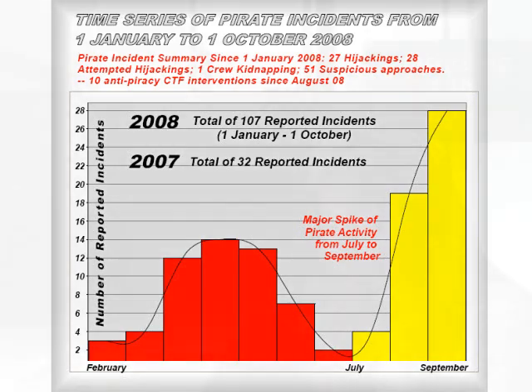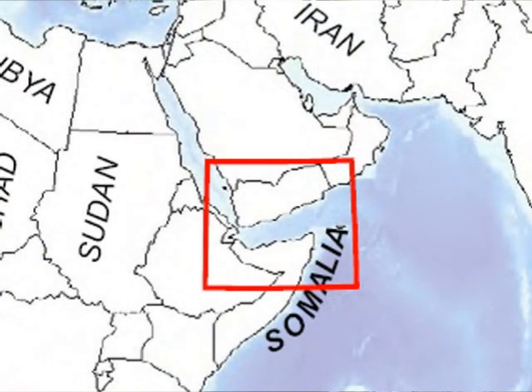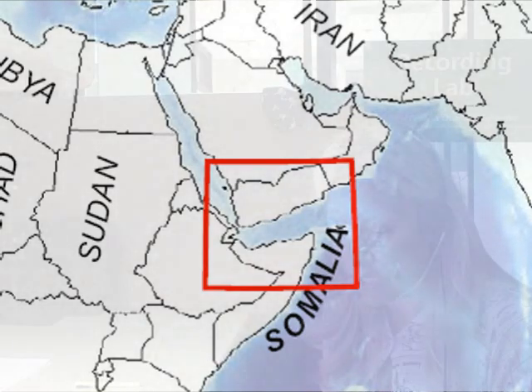Somali pirates boarded the Ukrainian merchant vessel Faina, with its cargo of Soviet-made tanks and heavy weapons on September 25, and took the 20-member crew hostage. NATO is sending ships to the region to deter piracy and protect food shipments to famine-ravaged Somalia.